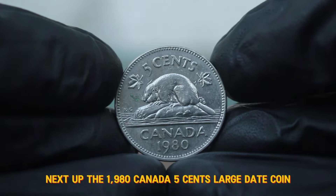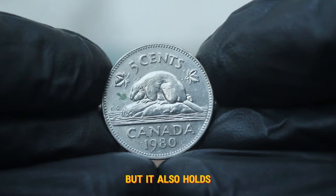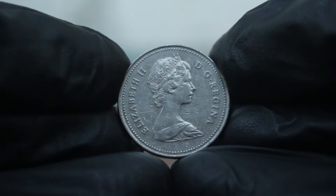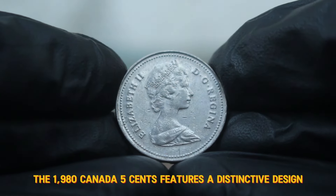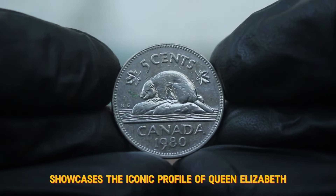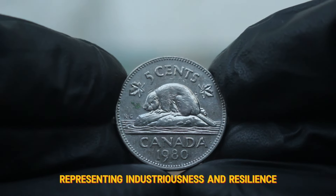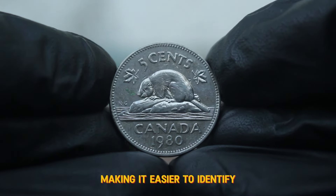Next up, the 1980 Canada 5 cents large date coin. Not only is this coin a staple in Canadian currency history, but it also holds considerable value in today's auction market, especially in fine condition. The 1980 Canada 5 cents features a distinctive design — the obverse side showcases the iconic profile of Queen Elizabeth II, designed by Susanna Blunt. On the reverse, you'll find the Canadian beaver, a national symbol representing industriousness and resilience. The large date version is characterized by its notably larger numerals compared to other years, making it easier to identify.